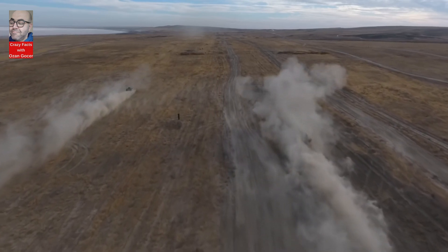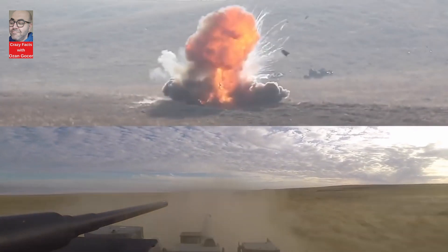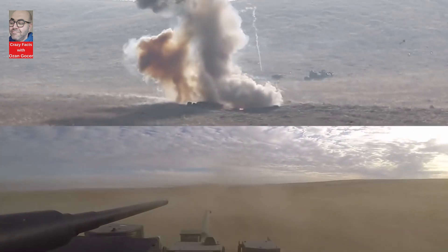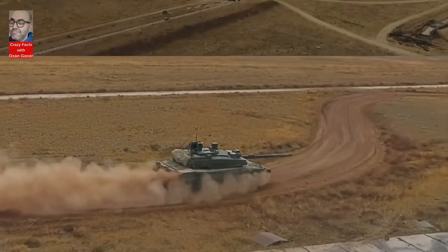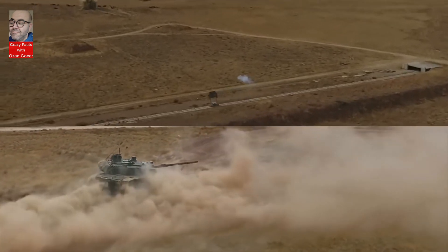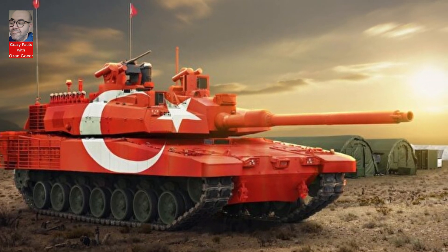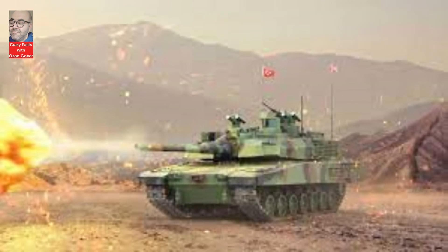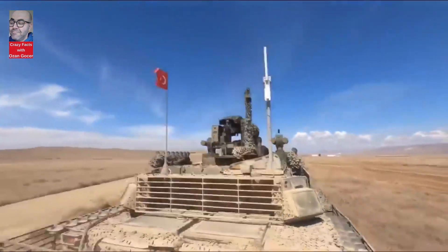With domestically produced products, Turkey continues to enhance its independence and security in the defense sector. As we conclude, it's clear that the Altai represents a pinnacle of innovation in the field of armored warfare, showcasing Turkey's prowess in defense technology. Its cutting-edge capabilities and indigenous production make it a force to be reckoned with on the battlefield and a symbol of national pride.